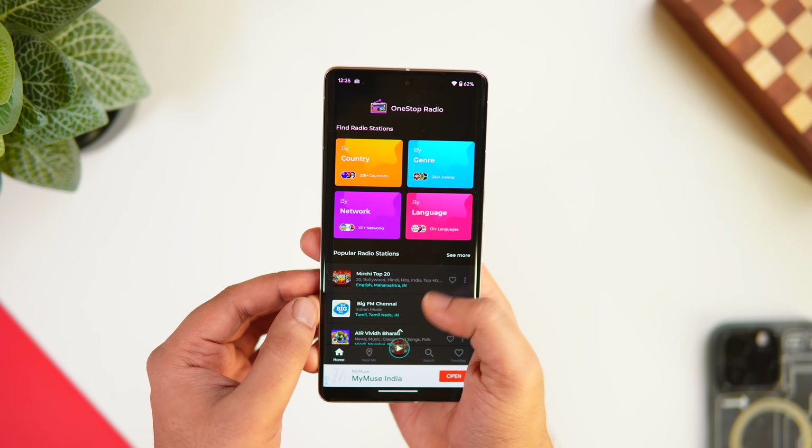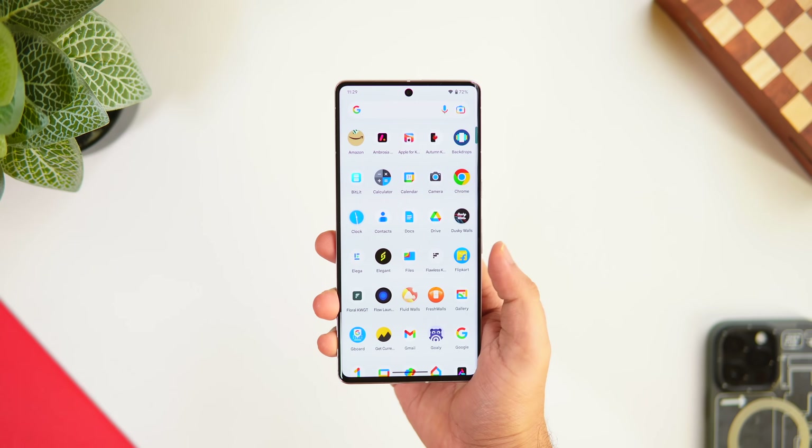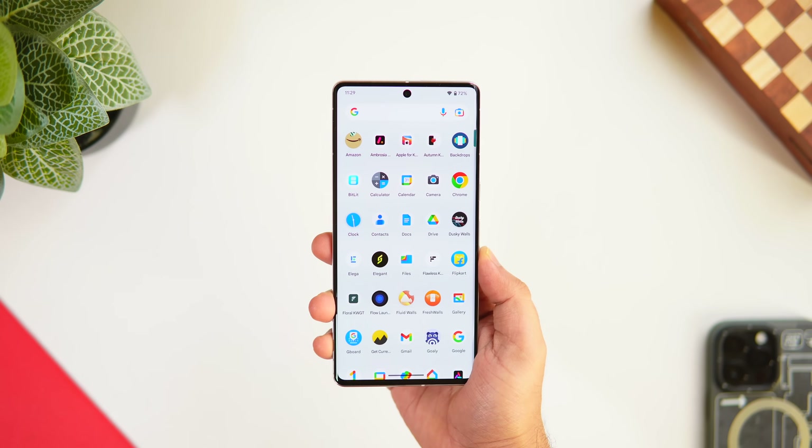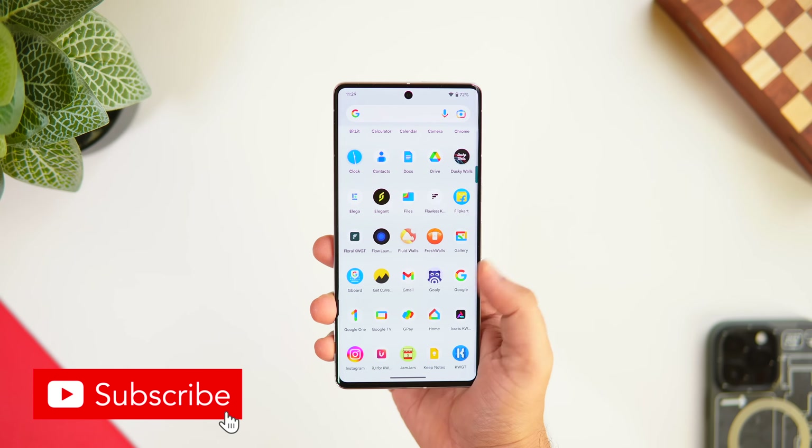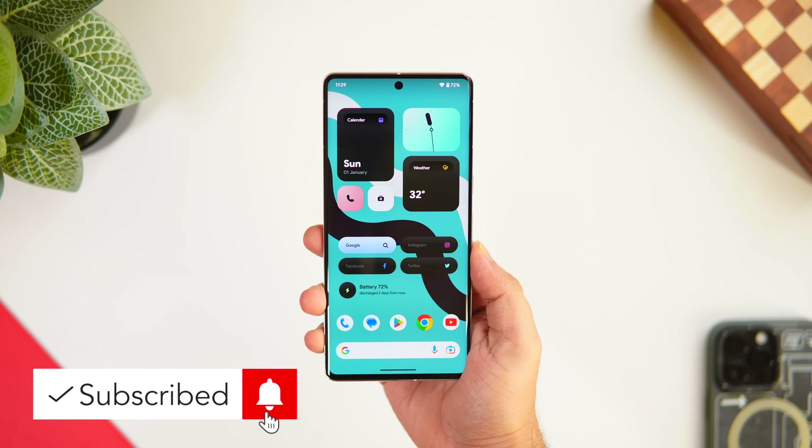So that's pretty much it for this video — these are some of the best applications you must install on your Android phone. Let me know in the comments which is your favorite app. If you liked this video, hit that like button and subscribe if you haven't already. I'm Mr. Android and I'll see you guys in the next one.